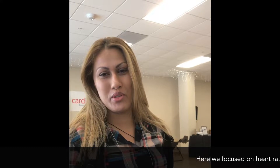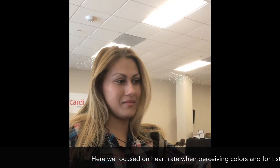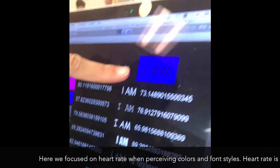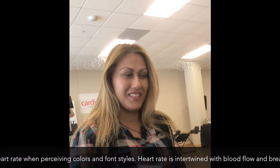The most calming color for me was blue. And which font style was it? It was the one in the middle. That's it right there, that's nice. So it was like 100% accuracy. Yeah, it was accurate.